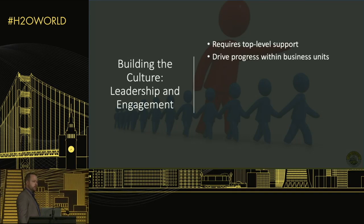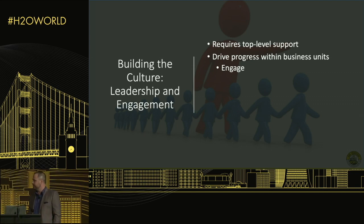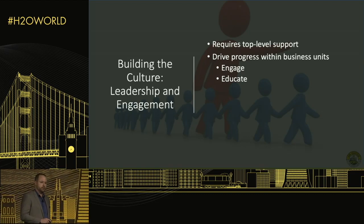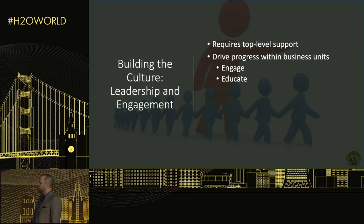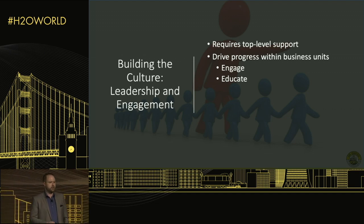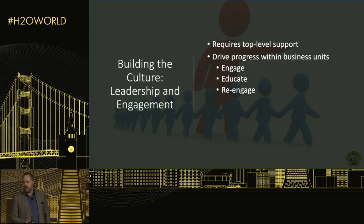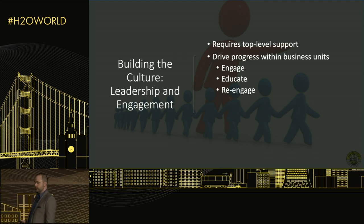Once those doors are open, we have to drive progress within individual business units. We engage a business unit, find out what problems they have, and typically the next step is to educate. For example, we worked with our security company — they wanted to optimize technician placement with respect to service tickets, but they had no KPIs, no metrics, and nothing to serve as a foundation for machine learning. We took a step back for about six months, and when we returned they had KPIs, metrics to optimize, and knew what levers to pull. It was a really successful engagement.